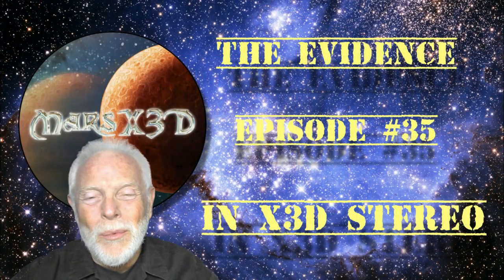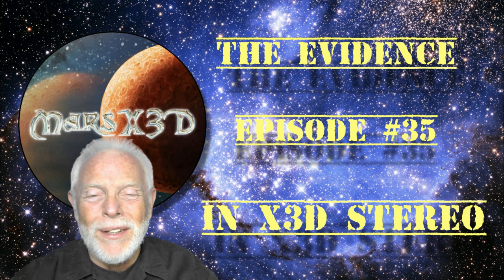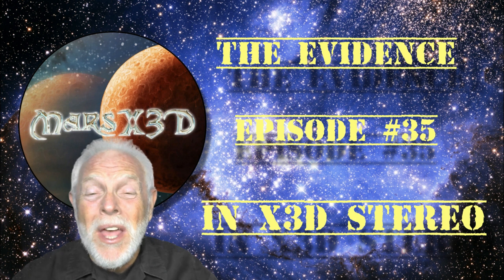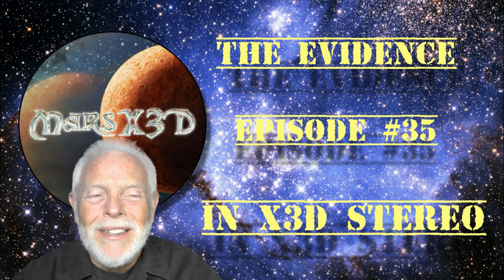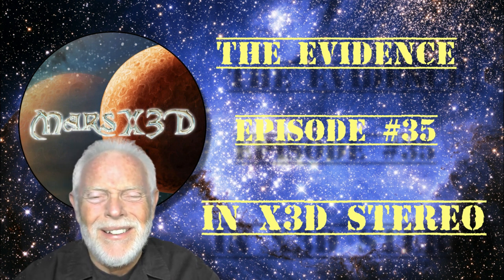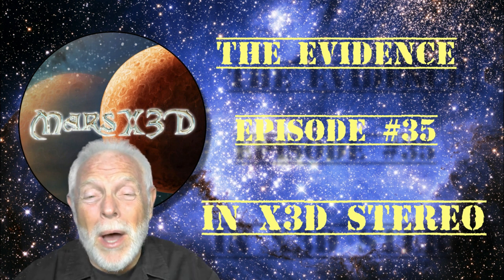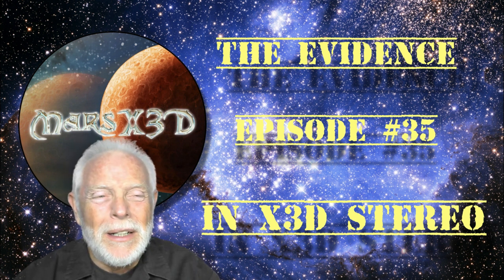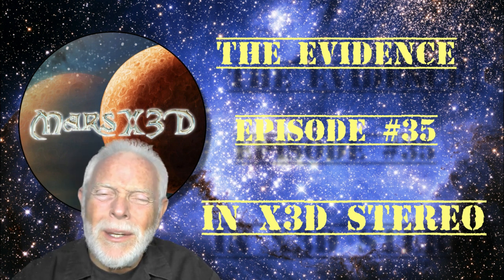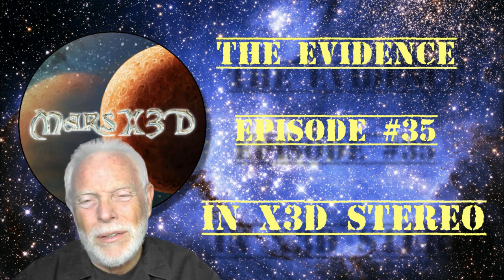Hi there and welcome to episode 35 of The Evidence. This is your buddy Dave over at Mars X3D and we have some treats today. My buddy Laszlo Sibulix has found something very strange. I'm going to show it to you and you make up your own mind what you think it is. I'd just call it a hat box — a hat box with a gun on it. But who needs to defend a hat box? And we're going to take a dip into the archives and look at the classic Pathfinder Sphinx.